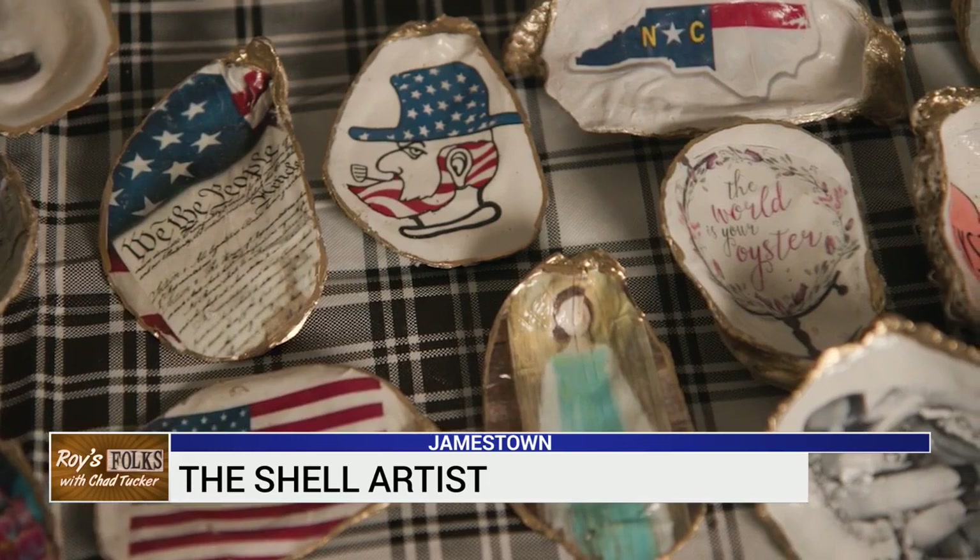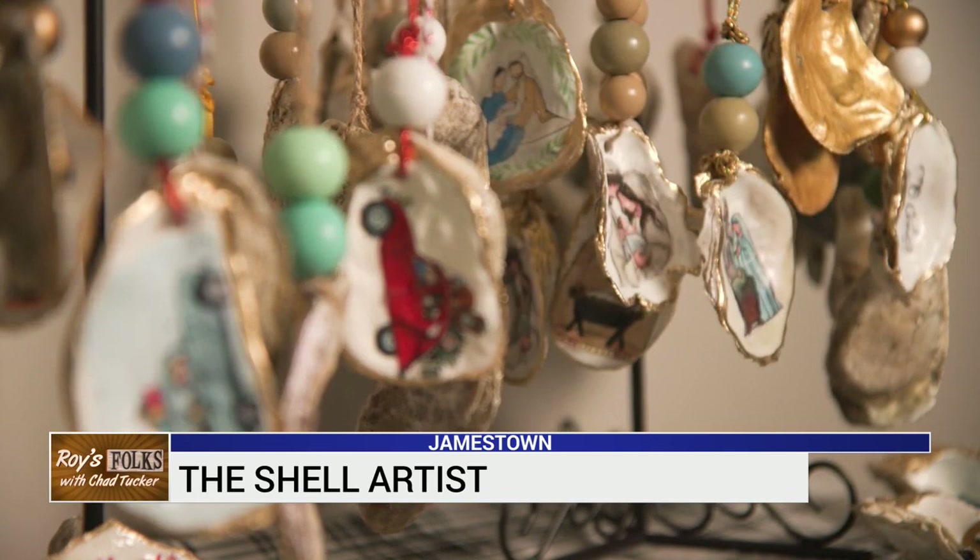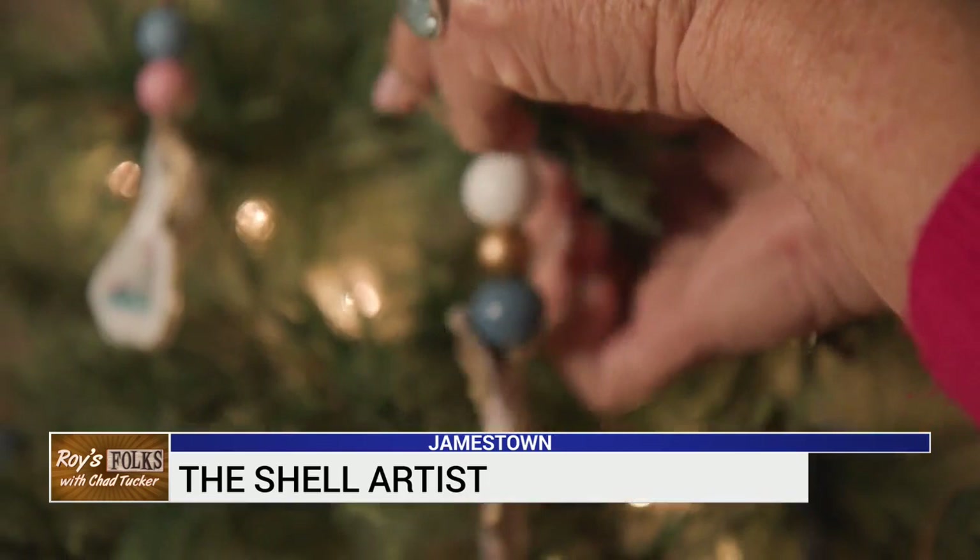Last Christmas, I couldn't really keep up between the shops and people wanting to buy them as gifts. She's made just about everything, from nativities to ornaments. Yeah, this is the shell tree I've started decorating — beautiful ornaments that have a special story behind each one.